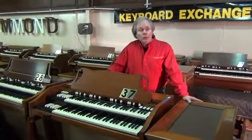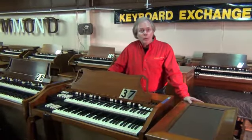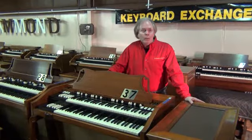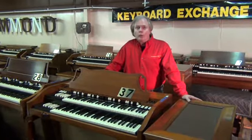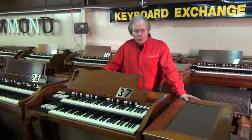Ask us any questions. And if you'd like to come visit us, please schedule an appointment so you're not disappointed and get here and no one's here to greet you. We do work by appointment. I'm Jim Huss, signing off from Keyboard Exchange International in Sanford, Florida. We look forward to being of service to you or your church. God bless.